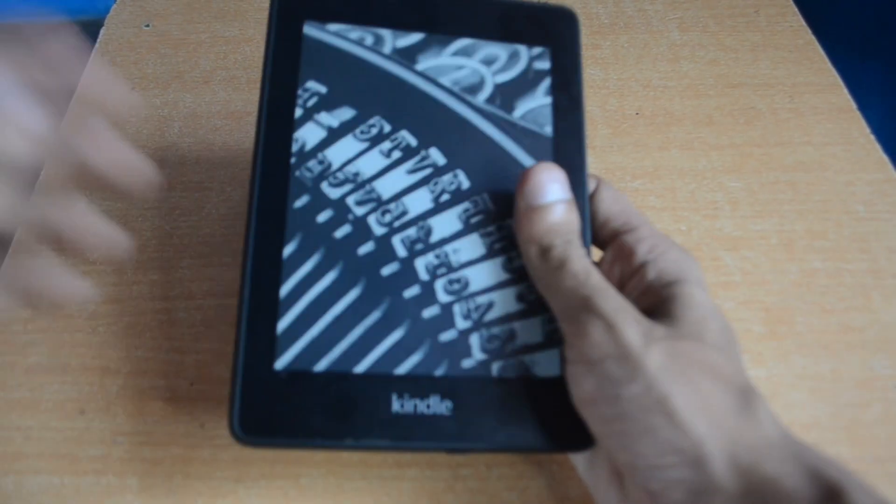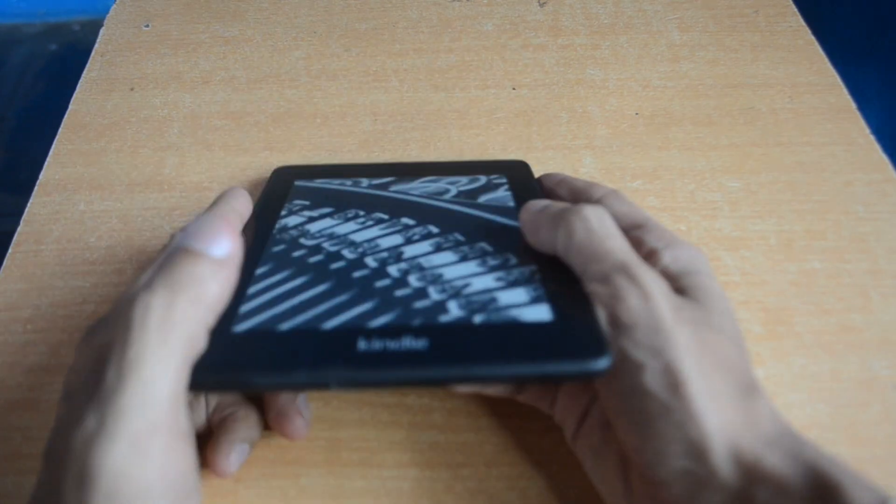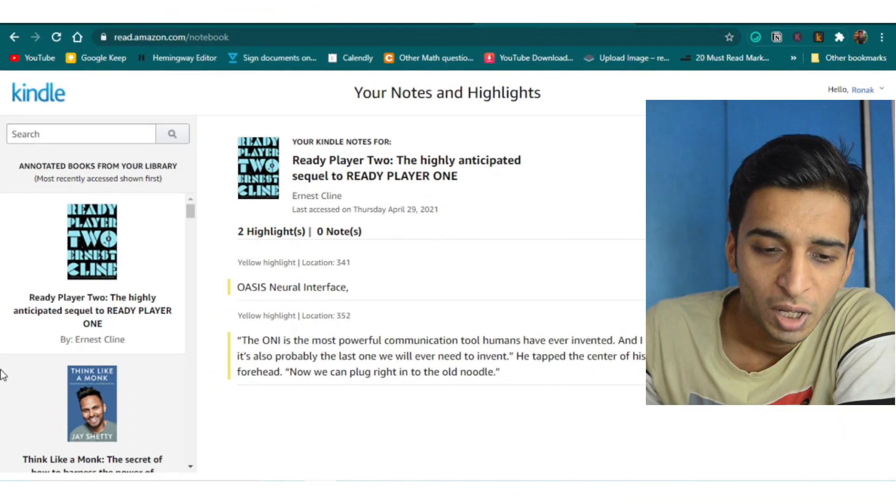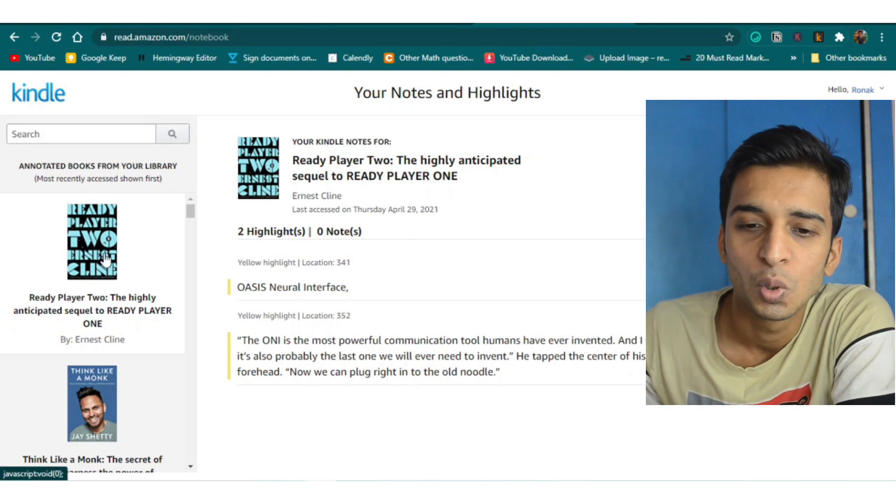We all take notes on the Kindle — we usually highlight words or the best paragraphs we come across. But the problem is: how do you read those notes easily without opening your Kindle every time, finding the book, and going into the notes section? Here is one hack: go to the website read.amazon.com/notebook and there you can see all your notes and highlights.